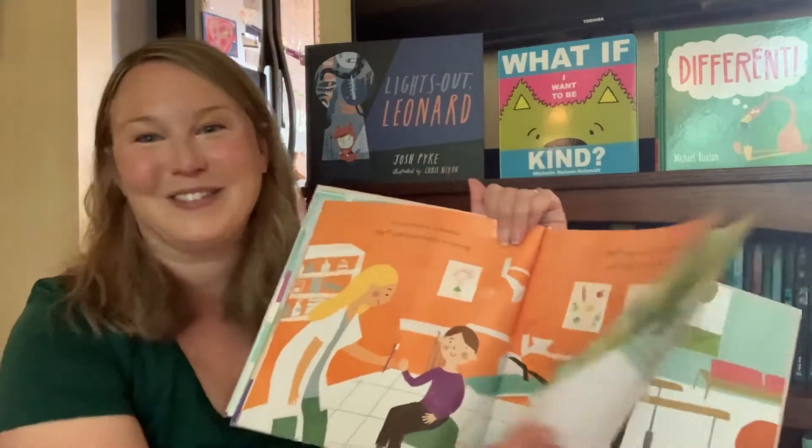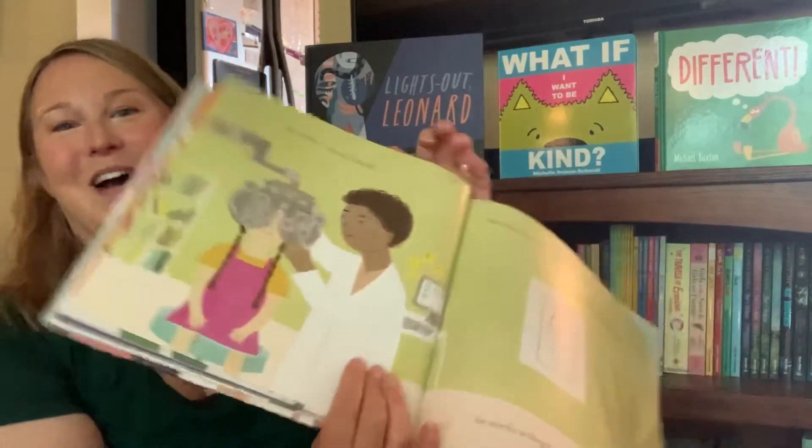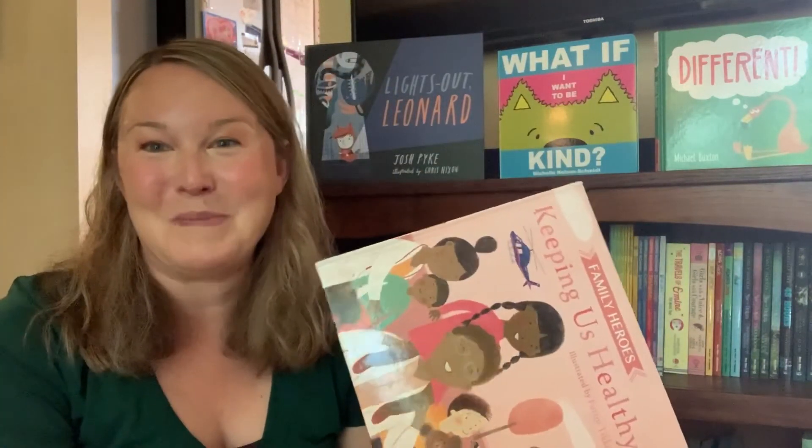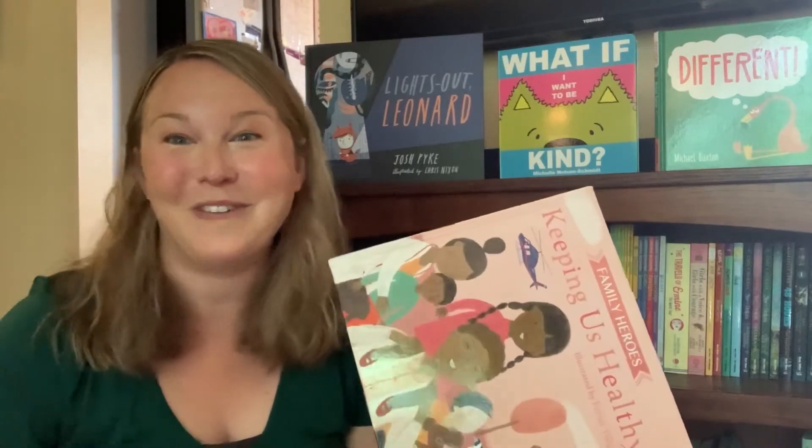It's just got a nice kind of rhythm and flow for kids that are learning to read, or new readers — they can remember the text and help you to read it after a while. Thanks, guys.